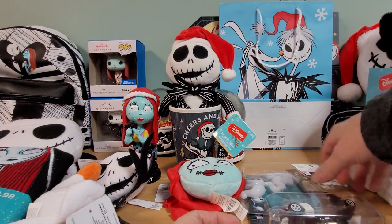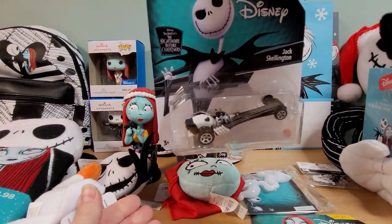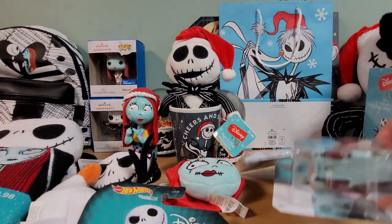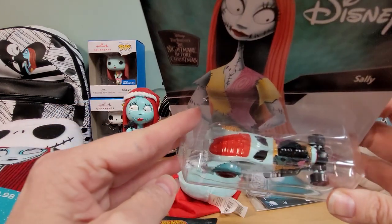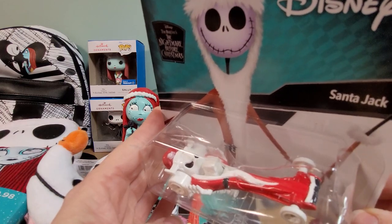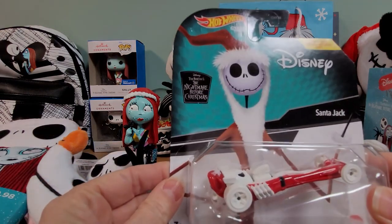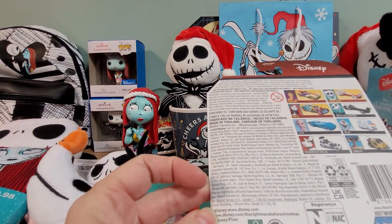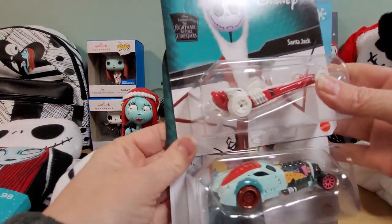Next I have these Hot Wheels cars. This one is Jack — I do leave these in the box and hang them on my wall. There's Jack, and then here we have Sally — you can see the color of her skin and her dress. And here is Santa Jack with this long front on it. I don't know if they're die-cast — they look to be die-cast, not plastic, so that's good. I'm sure it tells you on the box. They feel fairly heavy too.